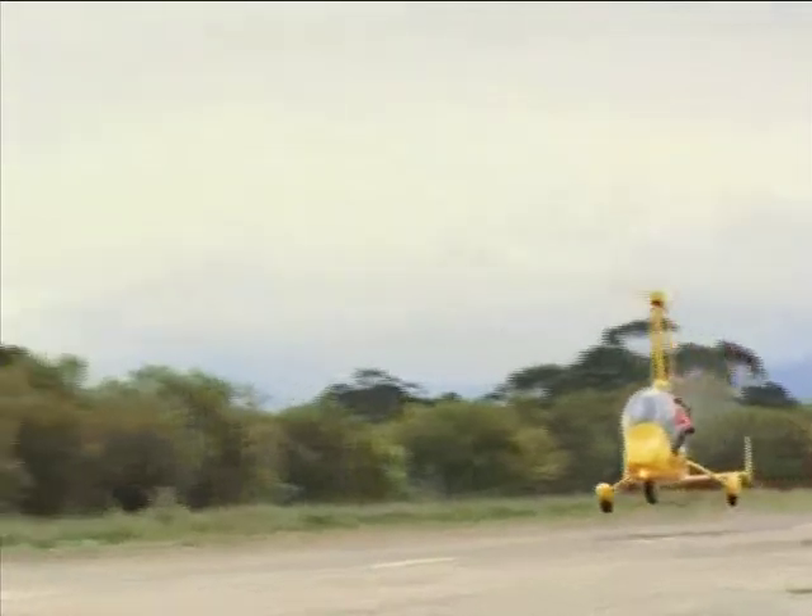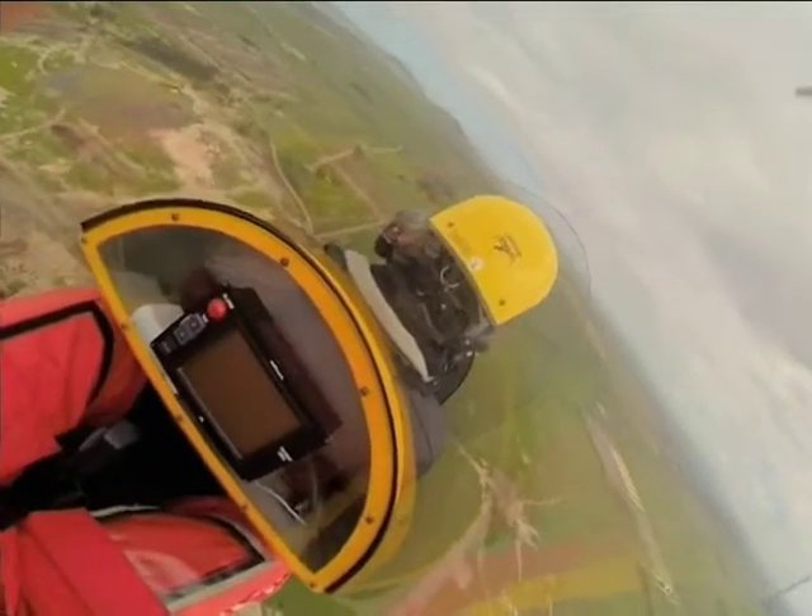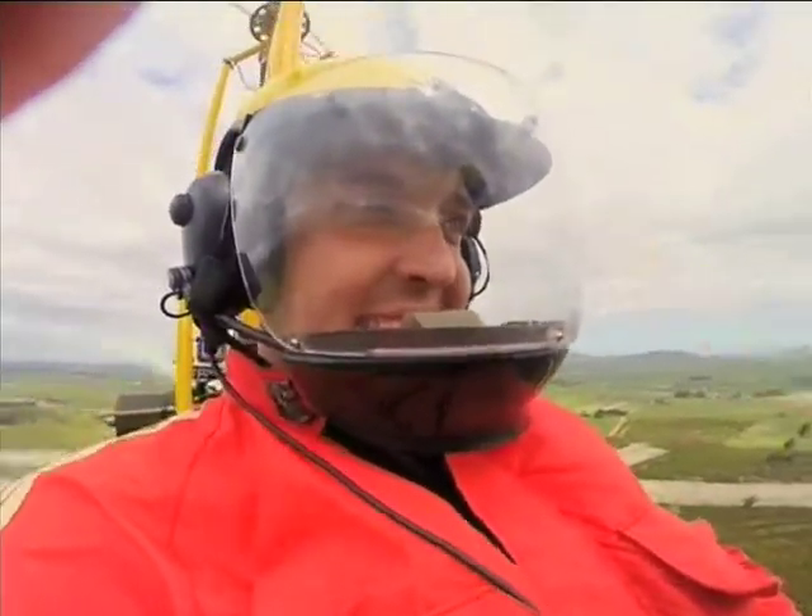I think it's every guy's childhood dream to be like a top gun, to be up in the air. It's a once-in-a-lifetime opportunity — it's something you can't describe. At first it was a bit scary, but then when I started to get the hang of it, it was actually a lot of fun.